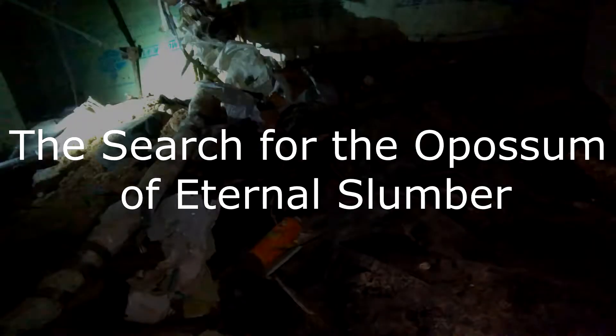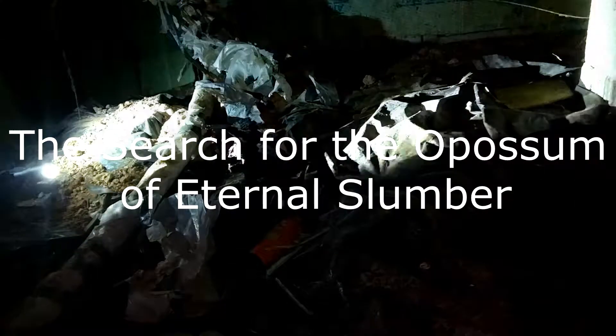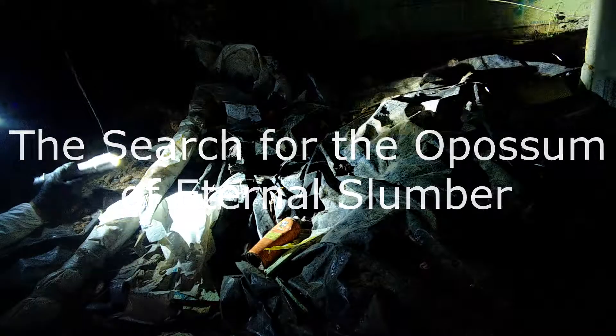I studied wildlife at Virginia Tech, but while I was there, they didn't talk much about searching for carcasses. But here I am, underneath a house trailer, looking for whatever dead animal it is that's keeping the people upstairs from sleeping at night.